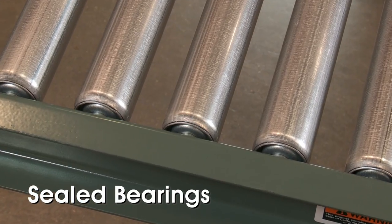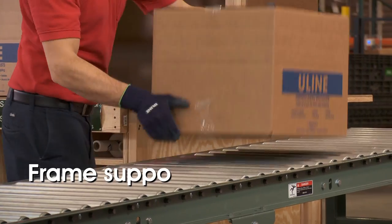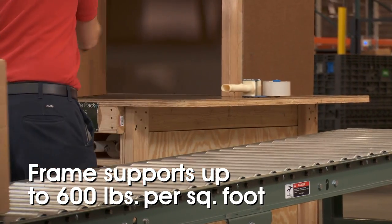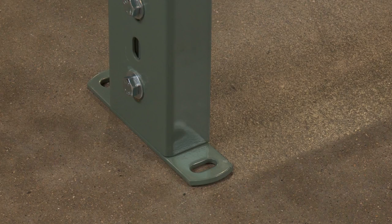The sealed bearings provide smooth and quiet movement for many years of reliable service. The sturdy painted steel frames support up to 600 pounds per square foot and can be bolted to the floor for permanent installation.